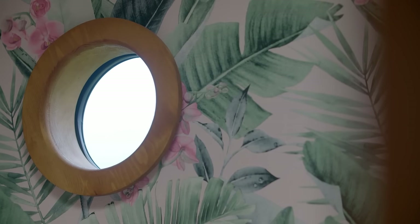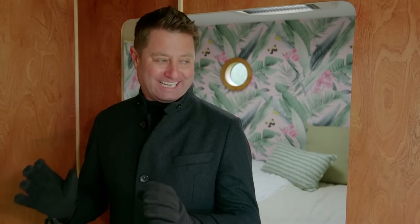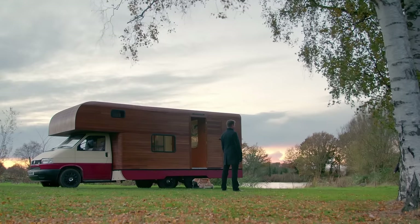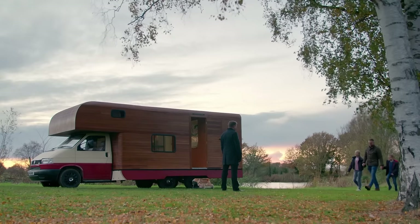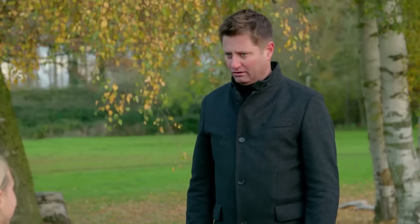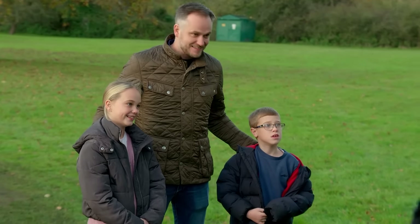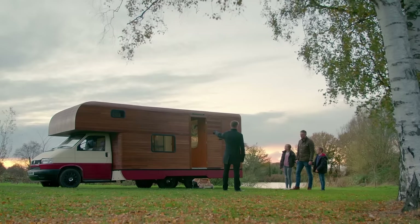After months of keeping the build a secret from the kids, it's finally time to reveal it. James is nervous and excited. The kids are brought over and told their dad has built this incredible motorhome for them — completely surprising them.